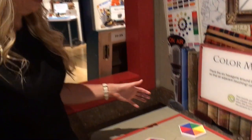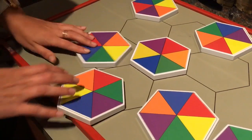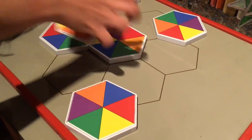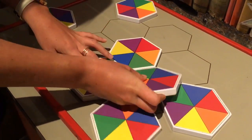We are doing the color match game in the library. What this game entails is using these different hexagons to match up colors, but you have to have every color be able to match on all sides. As we go, it's gonna get complicated trying to figure out where they might match up.